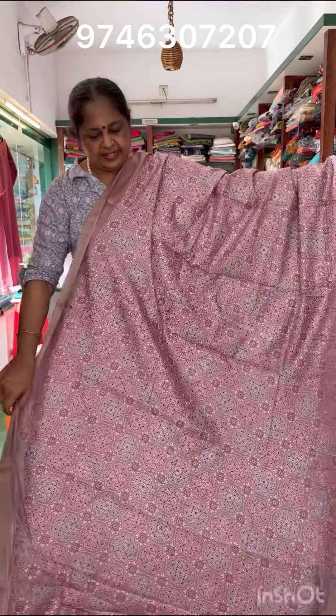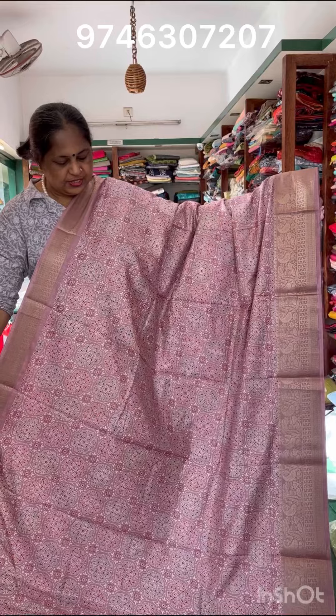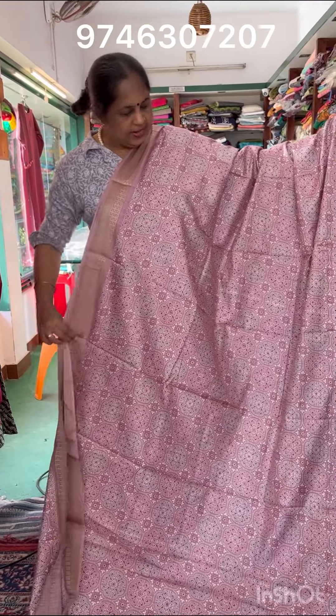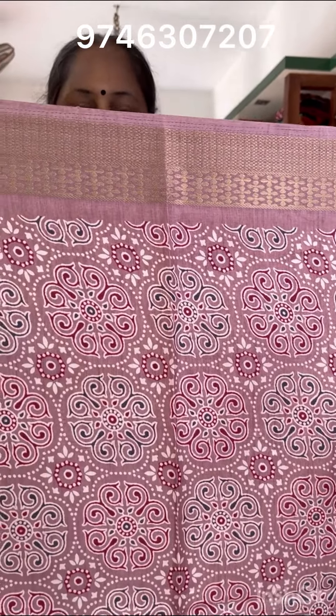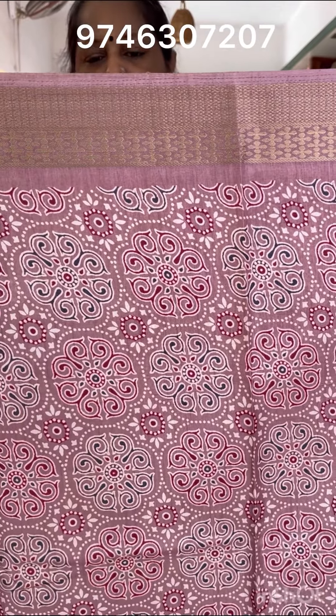We have made a pastel model. This is a pastel color. We have made two sides of the powder. The same colors have been painted on the side.